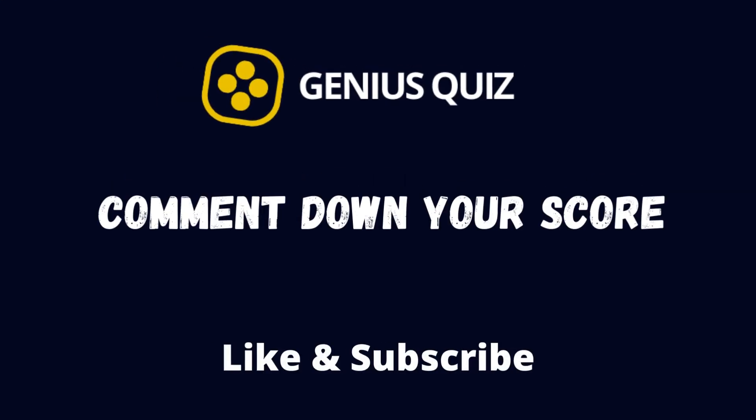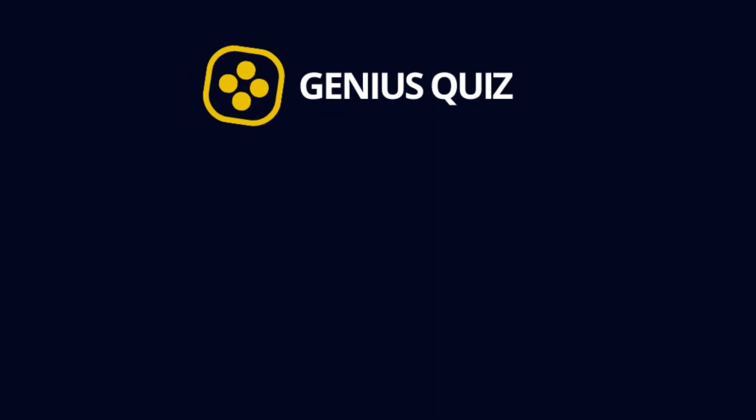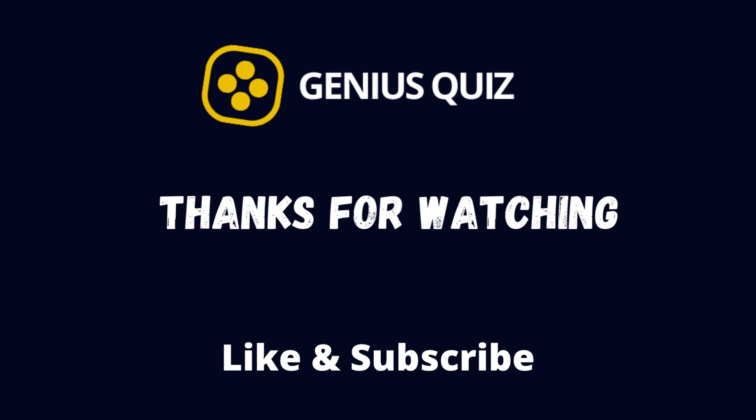Thank you for watching the video. Let us know your score in the comment down below. And don't forget to like and subscribe!